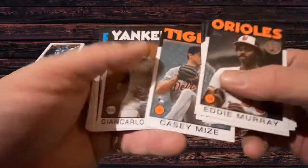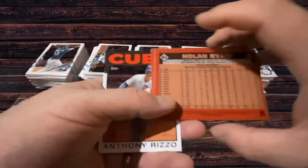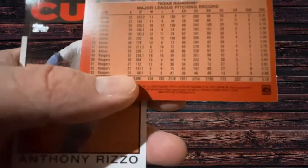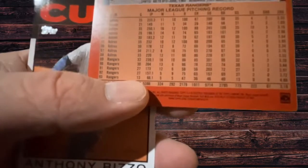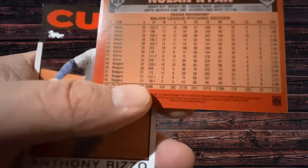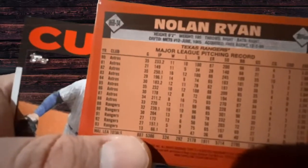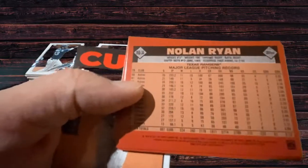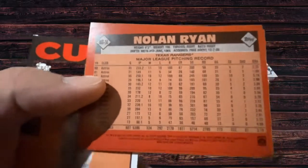Casey Mize rookie card. Giancarlo Stanton. Nolan Ryan — one of the gods of pitching. 5,714 strikeouts. Kershaw is maybe halfway there at 2,500, and he's almost definitely well past the halfway point of his career. Nolan Ryan pitched into his 40s — he may have played for almost 25 years in Major League Baseball. So ain't nobody touching his records, not with pitch counts and everything these days.